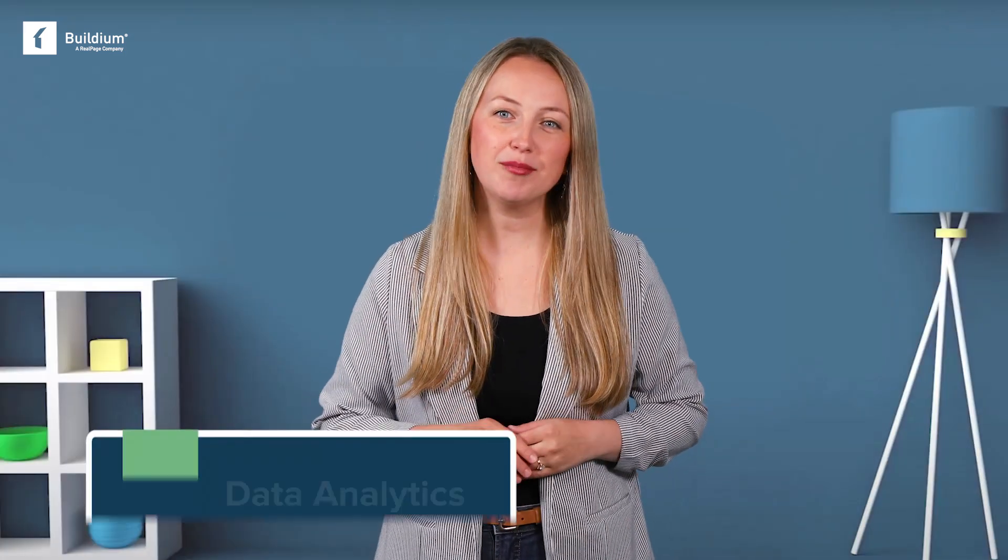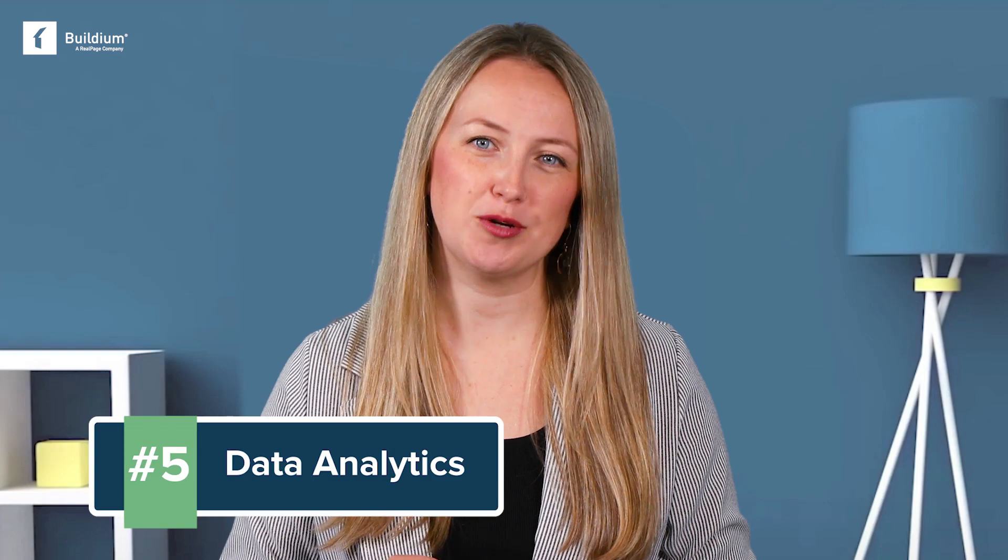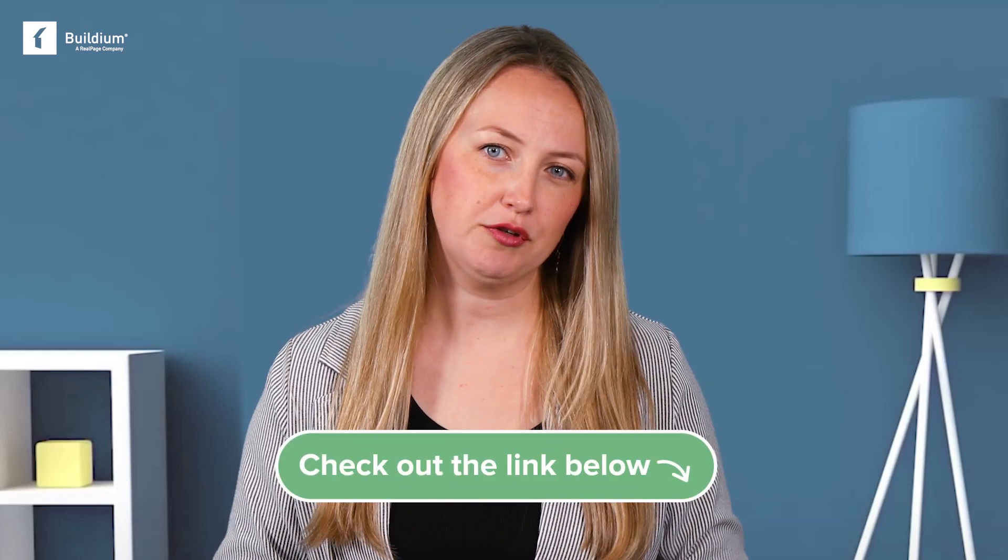Number five gives you a comprehensive view into your business performance. Data analytics can help you make more confident decisions that help grow your business. And with more rental owners shifting their focus to investing — something that really stood out in our industry report — property managers who can help owners extract extra value will get a leg over their competition.